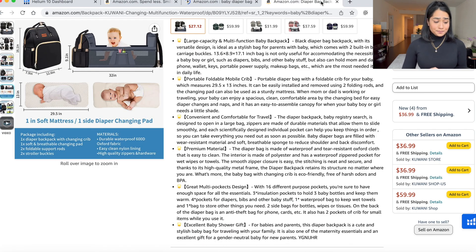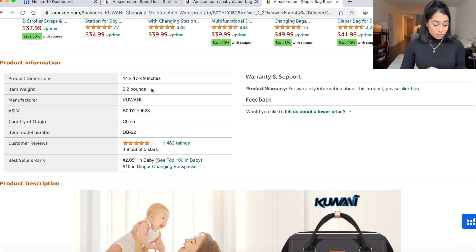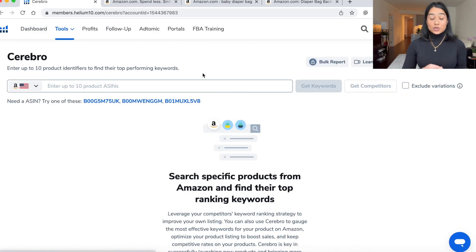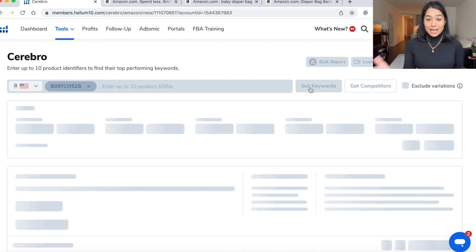What I would do if I'm building a listing for a product — let's say I'm trying to sell a baby diaper bag — I'm going to take their ASIN right here, scroll down, we see their ASIN. We are going to go to Helium 10. Helium 10 is literally what I use to build my listing. We're going to go to Cerebro, which looks at the keywords this listing is ranking for. We're going to paste it and get those keywords. I look at the keywords, look at the search volume, see which keywords I want to put into my listing.